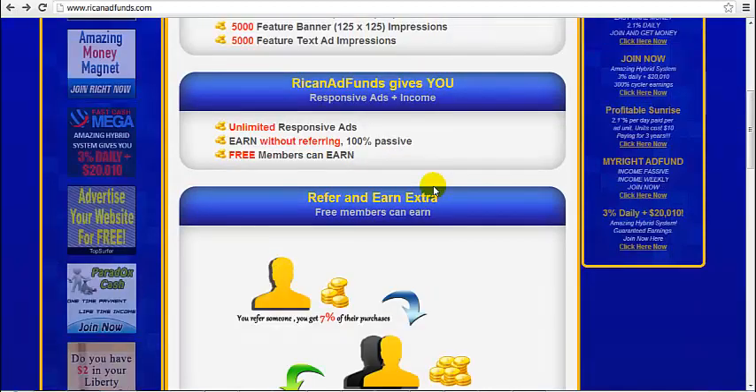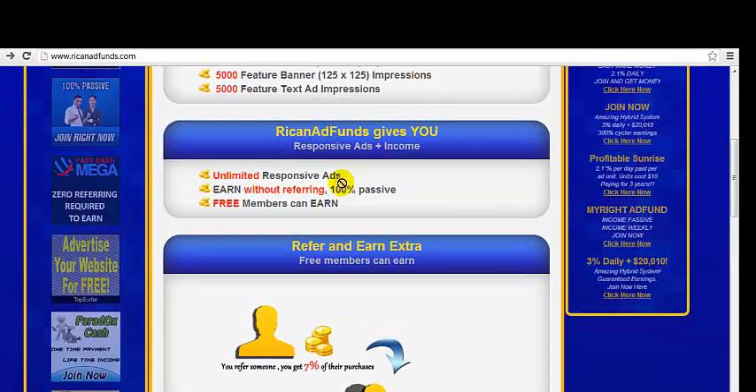This is what Rick and Ad Funds gives to its members: a limited responsive ads earned without referring, and free members can earn. What that means is that you can earn even if you don't purchase your own ad packs.